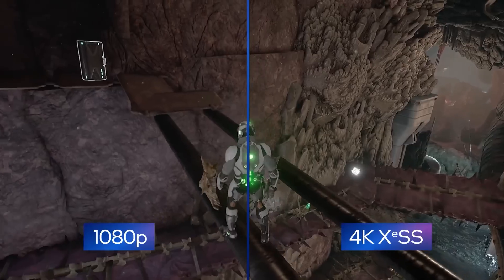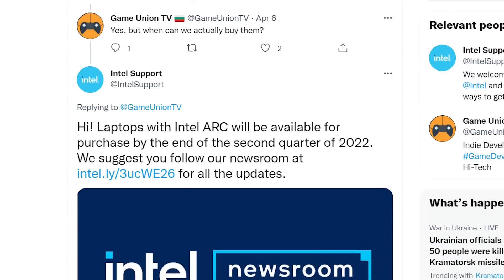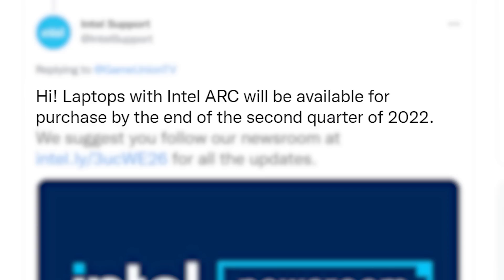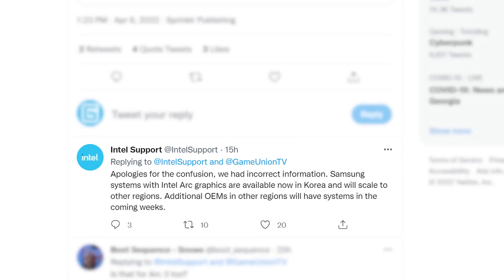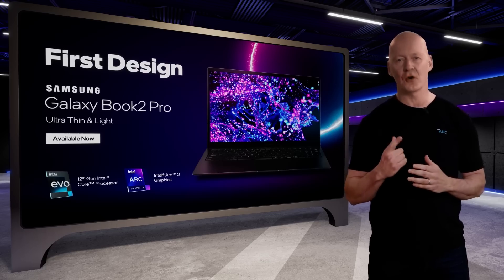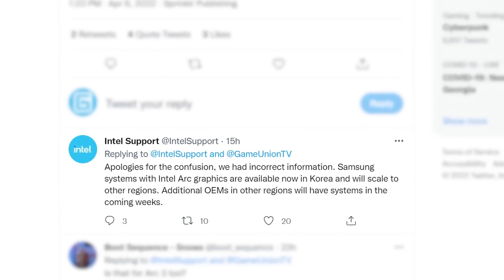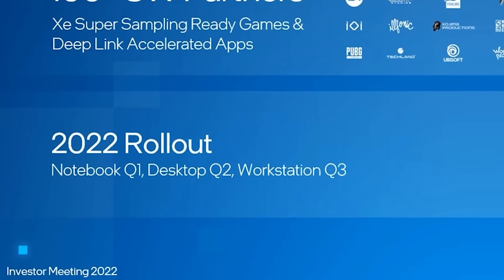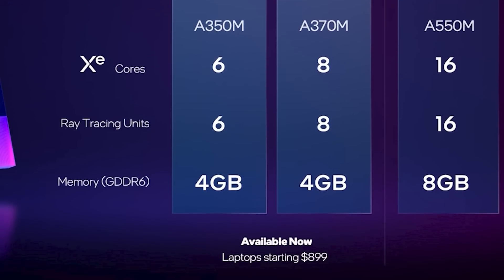Next up, it looks like Intel is having some major issues with their ARC GPUs. In a Twitter post by the official Intel support profile, Intel stated that ARC laptops won't be available until the end of Q2, and this was of course after the official launch. They then followed up with a tweet claiming that they had the wrong information, and that the Samsung systems launched in Korea only. Meaning when Intel released their laptop ARC GPUs on May 30th, it wasn't worldwide. This is extremely telling. With the desktop GPUs being pushed back to Q2, Intel only releasing the lowest-end models on laptops first, and only releasing in Korea, the company is clearly having issues.